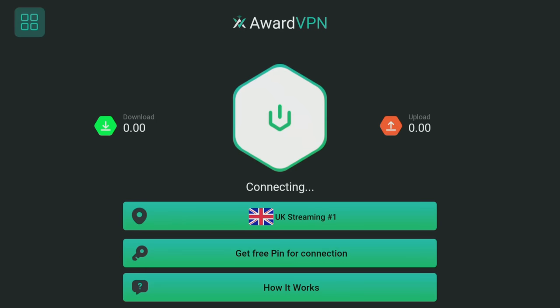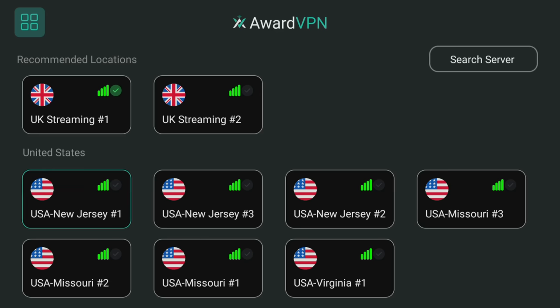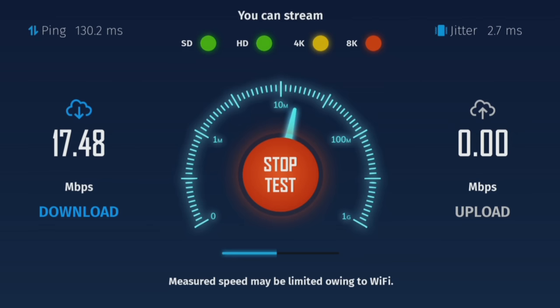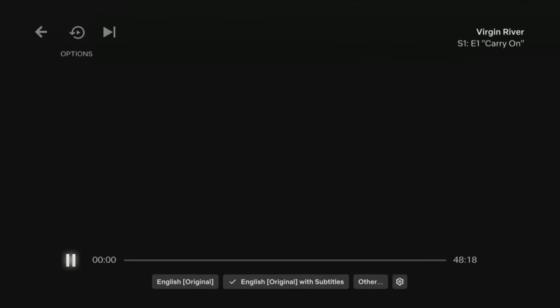My base download speed is 148.99 Mbps when not connected to any VPN. When connected to a server closest to my actual physical location in the UK, Ward VPN provided more than adequate speeds for streaming in up to 4K, reaching 74.45 Mbps. However, in tests connected to a US server, the speed test results dropped considerably to just 17.59 Mbps. Nonetheless, I could still stream Netflix from the US library in HD, and as my Netflix subscription only allows me to watch in HD anyway, this is not an issue, and I didn't see any buffering or lag that interrupted my viewing experience.